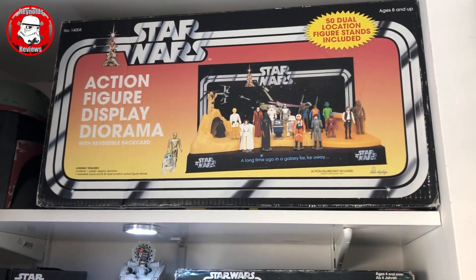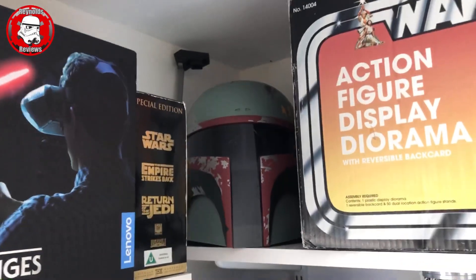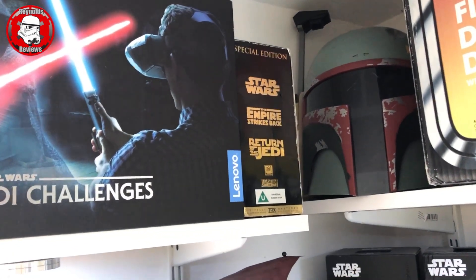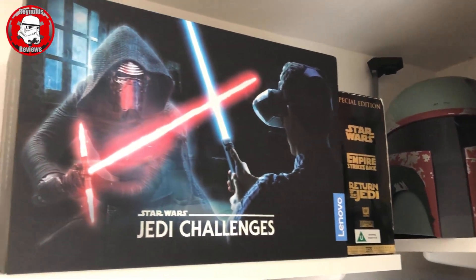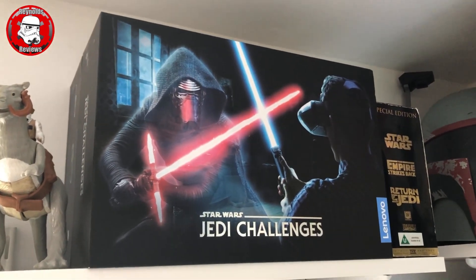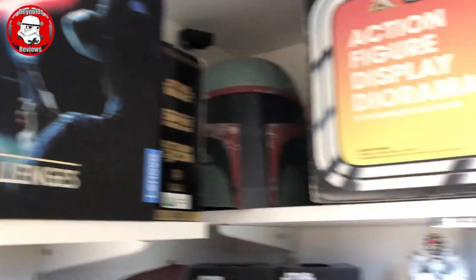Moving along we've got my Pride 2005 action figure display diorama, very kindly gifted to me by Neil Grandin. In the gap you may be able to just see my Boba Fett helmet signed by Jeremy Bulloch. Then we've got my vintage VHS collection of Special Edition Star Wars, gifted to me by John. Then we've got my Star Wars Jedi Challenges - augmented reality where you put a headset on and fight your favourite Star Wars bad guys, absolutely awesome piece of kit and fairly cheap now. Then a couple of vintage Tauntauns, both open belly, with Luke and Han.